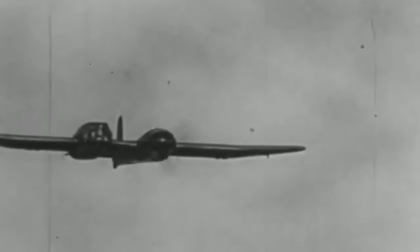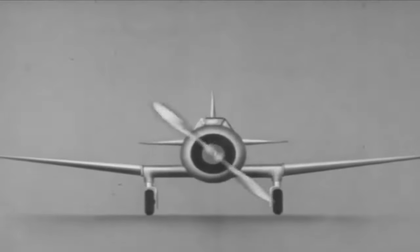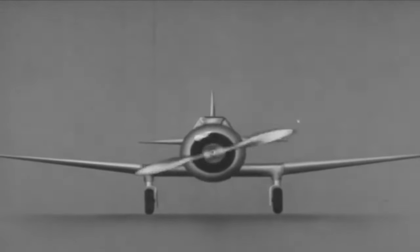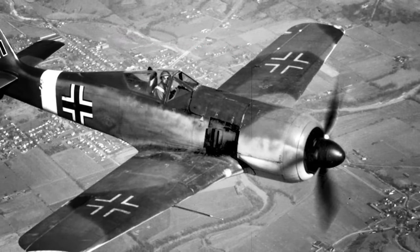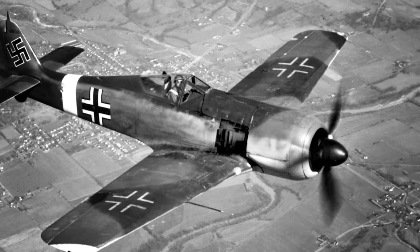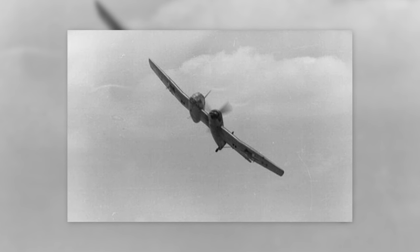These advances led to continuous progress in aviation technology. The BV-141 is remembered fondly in the world of aviation and beyond. Its unique look and fascinating history have captivated aviation enthusiasts and historians, inspiring various portrayals in literature, art, and media. The BV-141 is a testament to aircraft design's innovative and creative spirit.